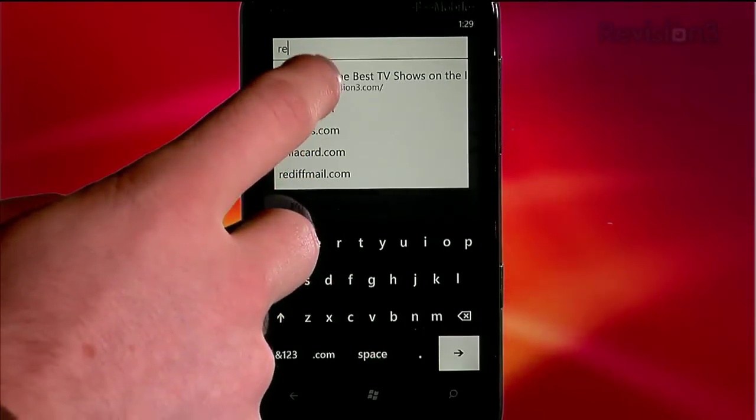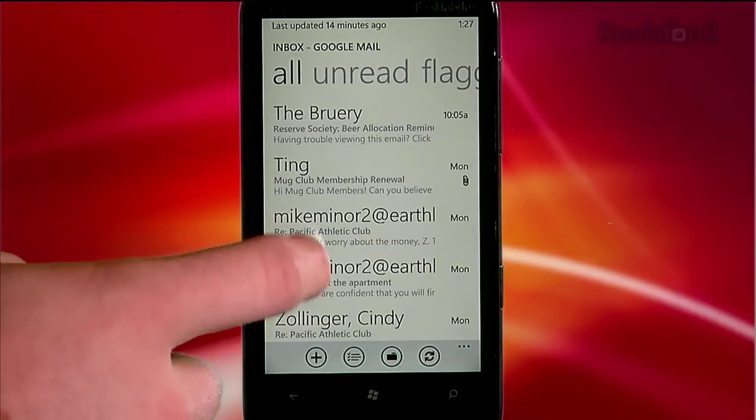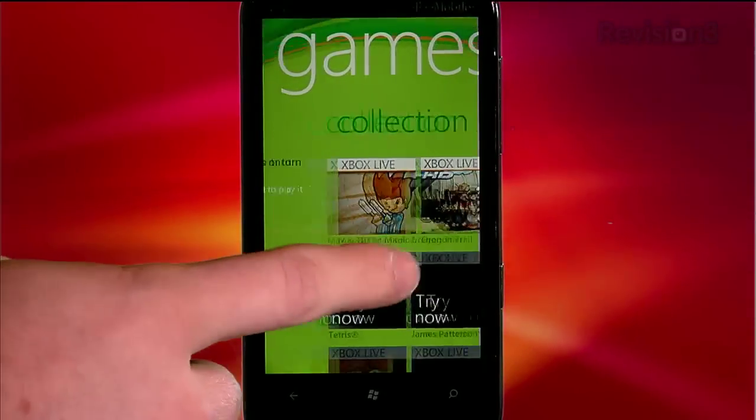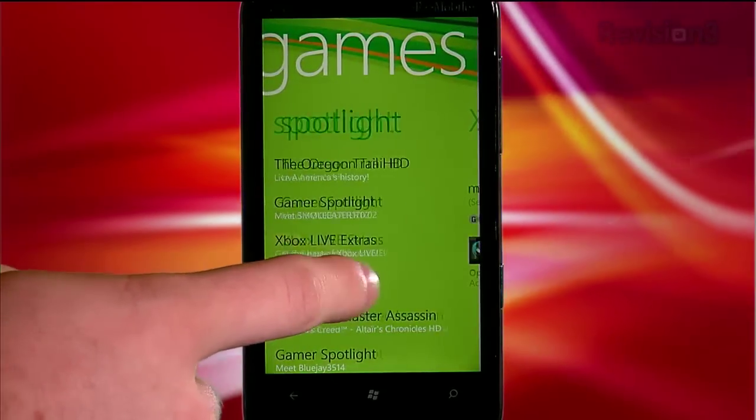The on-screen keyboard is great — one of the best out there, certainly better than the stock Android keyboard. The email is pretty good, though no threaded messages unfortunately. They'll get there — it's version 1.0, again. Maps looks great. And Xbox Live is a huge part of Windows Phone 7. People were really excited about the Xbox Live integration. The very first thing I did was get my avatar on there.